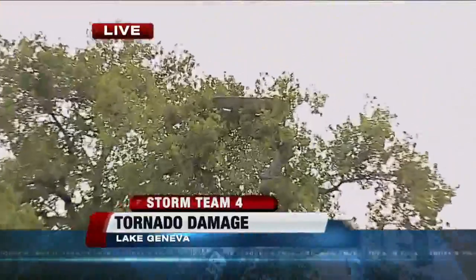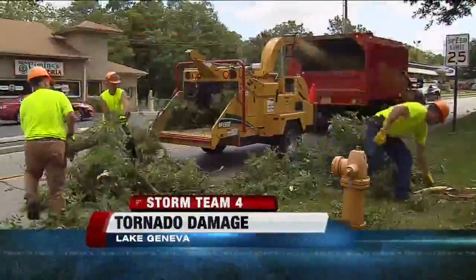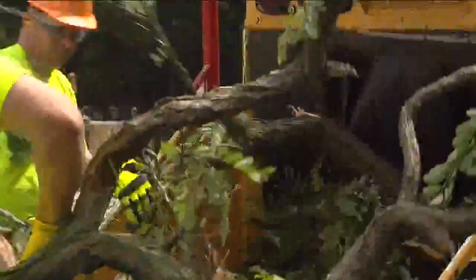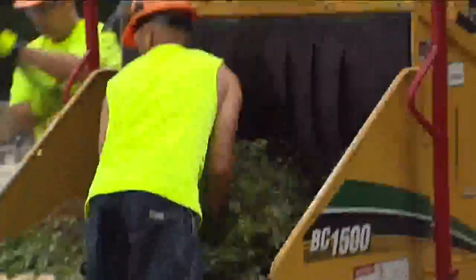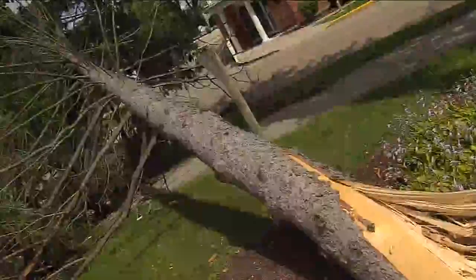As for the city of Lake Geneva, they seem to have dodged a bullet. Street crews got an early start, called in at 5 a.m., clearing away up to 200 trees lost in last night's tornado. Very large trees were ripped right out of the ground — some trunks had the tree land 60 to 70 yards away.